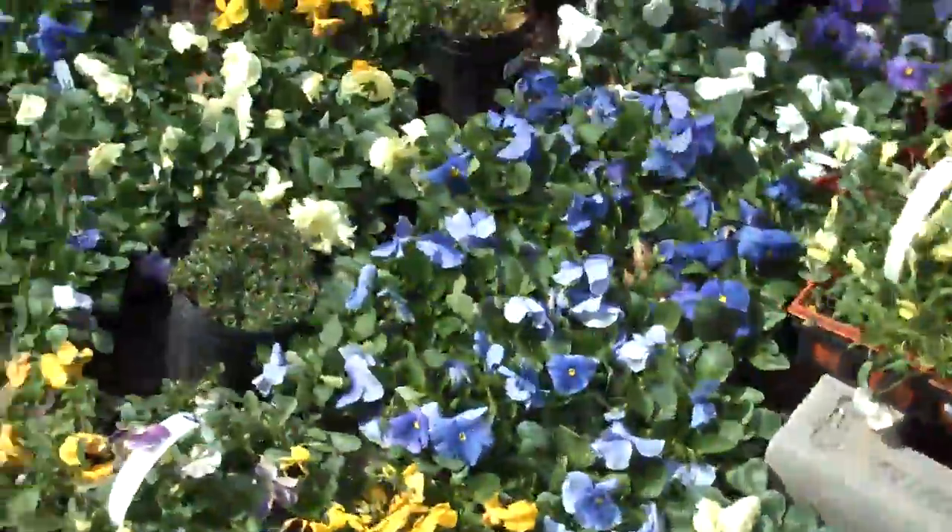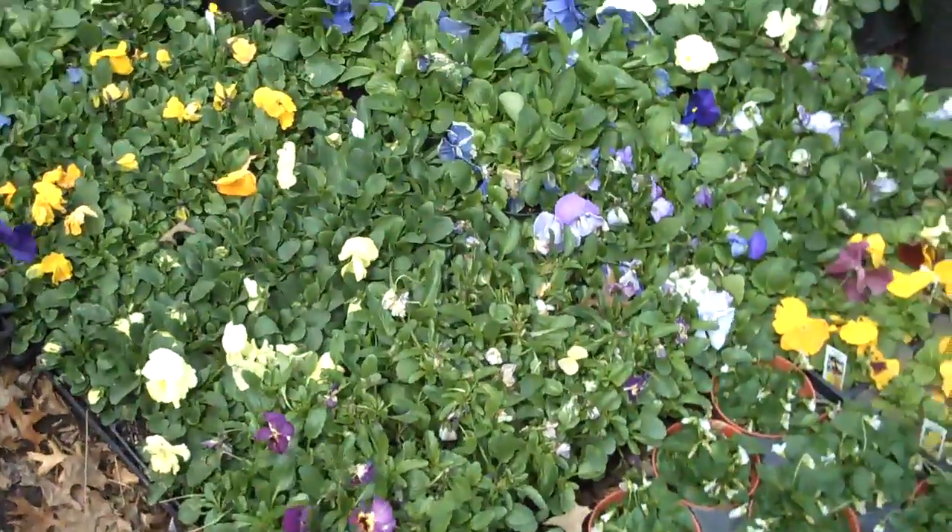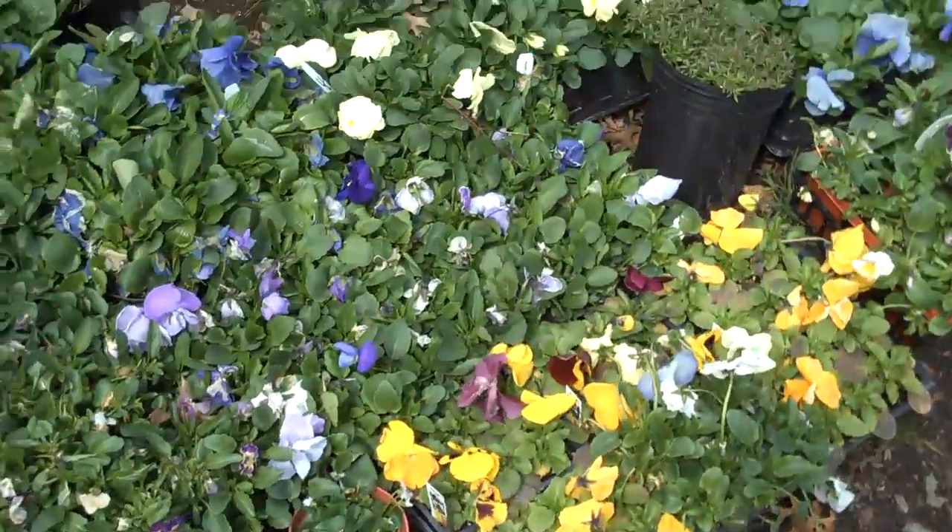This is Chris Orser Landscaping and we're going to show you some plants that we have in stock here that are ready for you to pick up or we can install them for you.